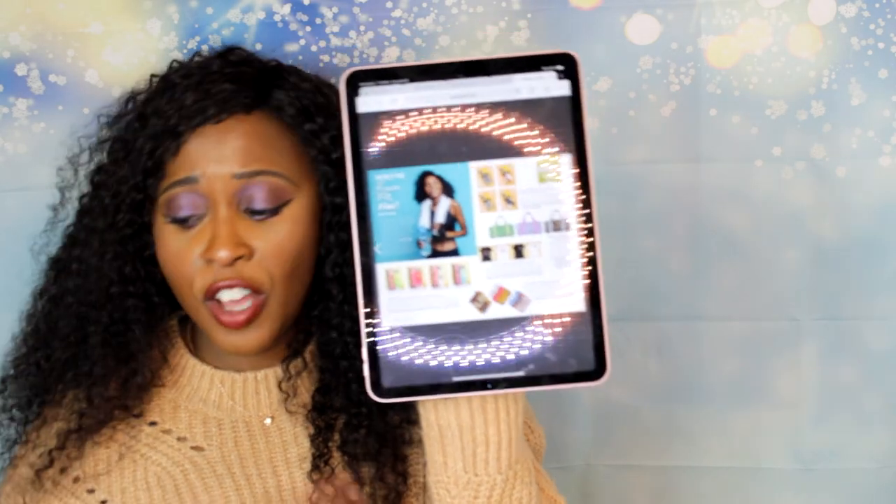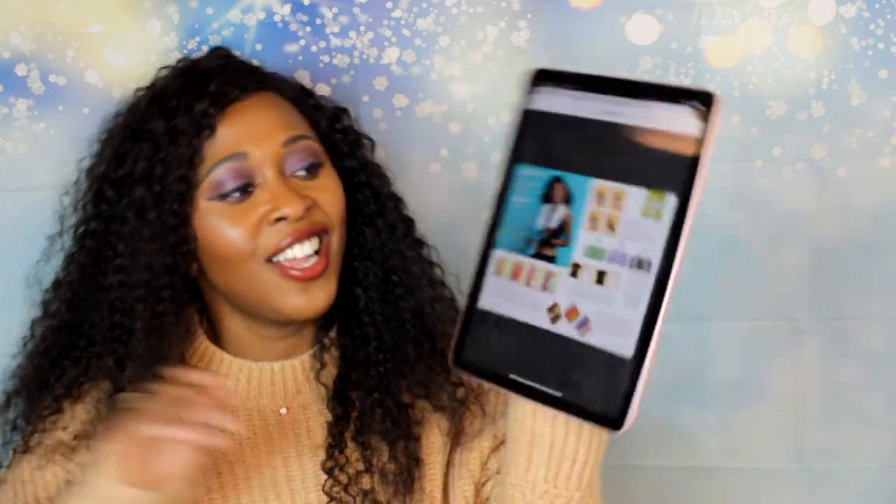This month's box has a value of $137, so let's get started with the first item I'm pulling out. Here is our first item — let me take it out of the plastic.